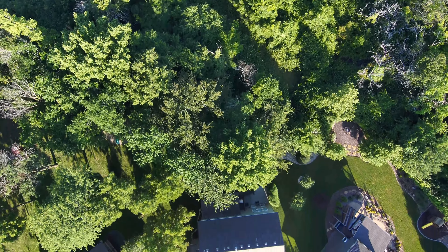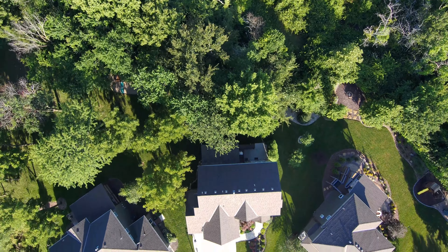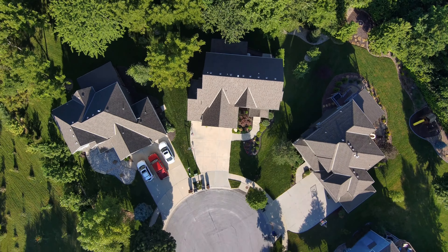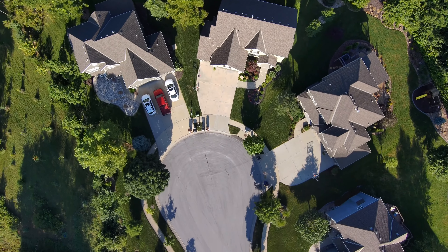Drones are making waves in real estate, providing unique perspectives and unparalleled convenience. They offer a fresh view, showcasing properties from angles that were once impossible to achieve.